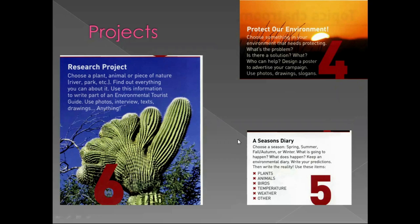You can make a season's diary for spring, summer, fall or winter. What is going to happen? What does happen? Keep an environmental diary, write your predictions, and then put down the reality. You can check out items like plants, animals, birds, temperature, weather and others, and use it to make a plan for your diary.